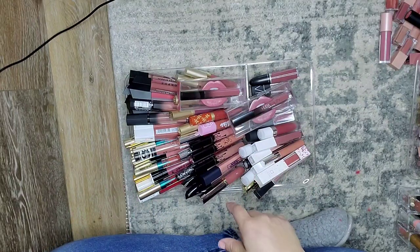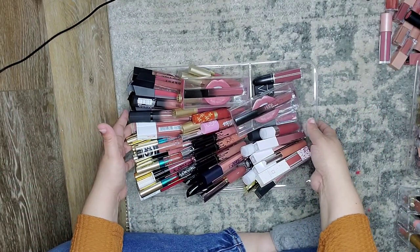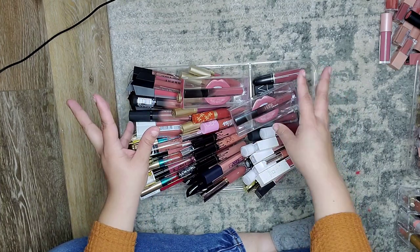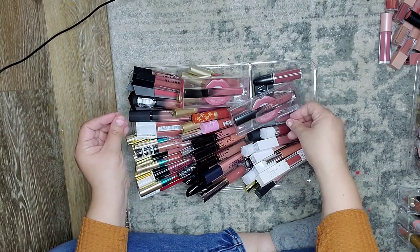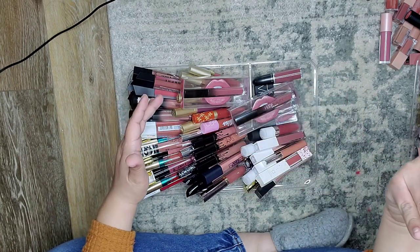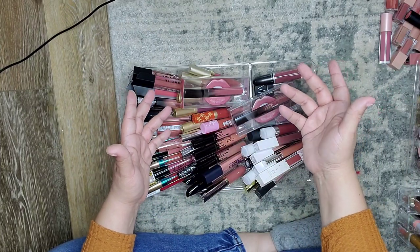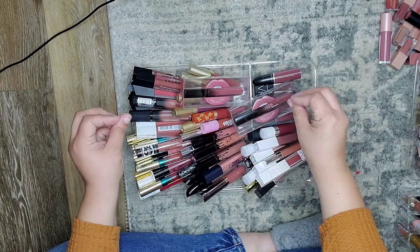I hope this setup works and I hope you guys can hear me. So these are my liquid lipsticks. Over time I've kind of been drawn away from liquid lipsticks — they were once really, really popular but now I haven't really been using them. So today we're going to go ahead and go through this.